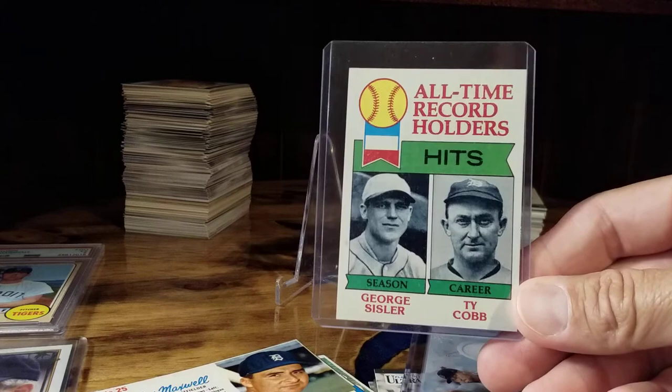A friend of mine gave me this George Sisler and Ty Cobb card.